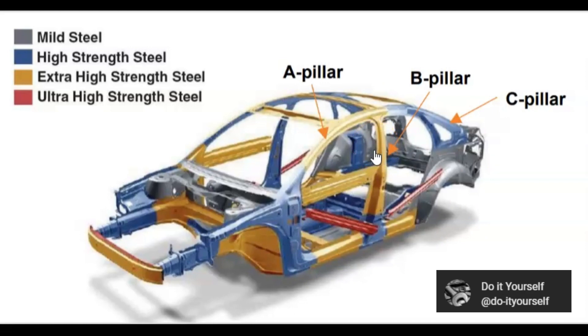Legislators everywhere — especially where these car manufacturers are based — need to force car manufacturers to make their vehicles as strong as possible, using the highest quality metal all around the cabin where passengers sit.